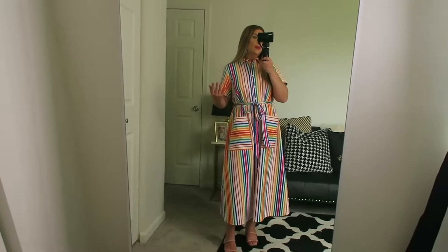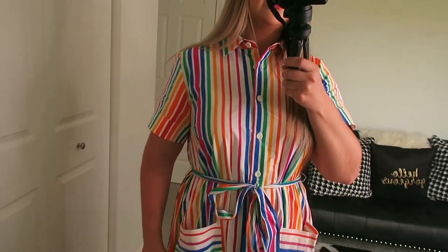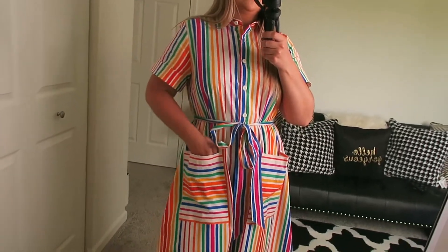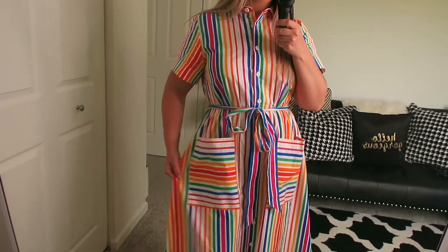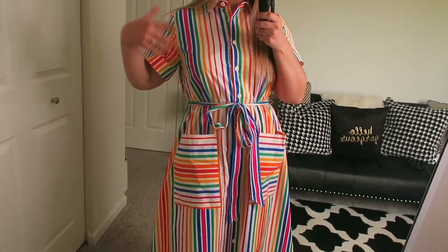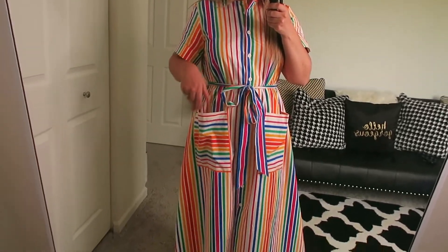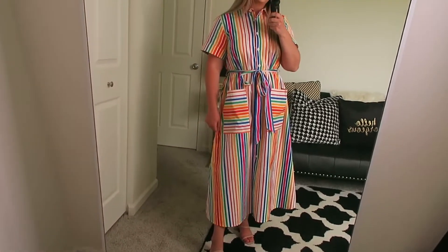Whatever you normally wear at Target would be the size to get in this dress. Moving a little bit closer so you can see the detail — it's a rainbow print, super fun. I love these giant pockets. I wore this all day today. I was doing a wedding and I could put my keys, my phone, my scissors for cutting in this dress. It was really awesome.